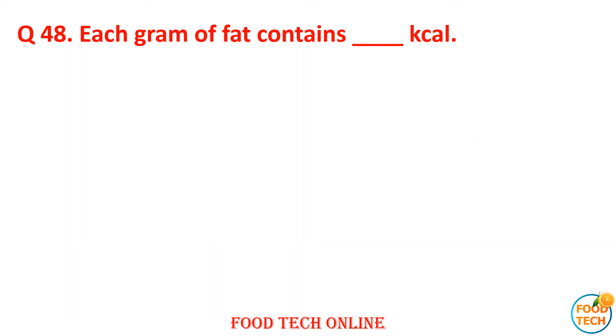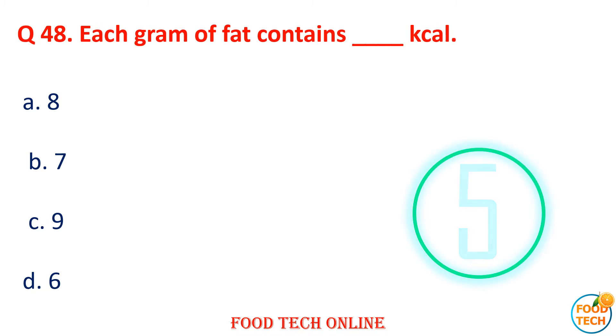Question 48: Each gram of fat contains dash kcal. A. 8, B. 7, C. 9, D. 6. Answer: C. 9.